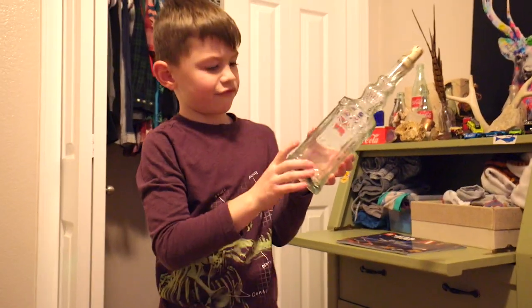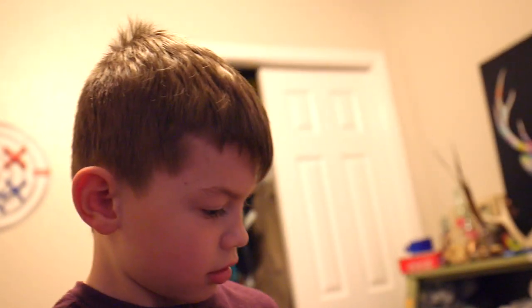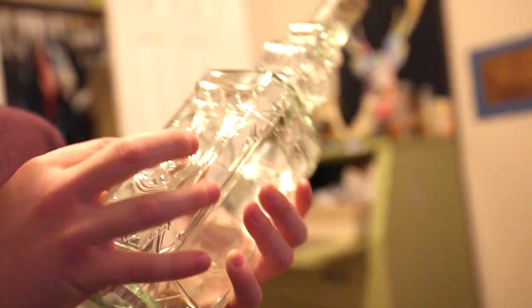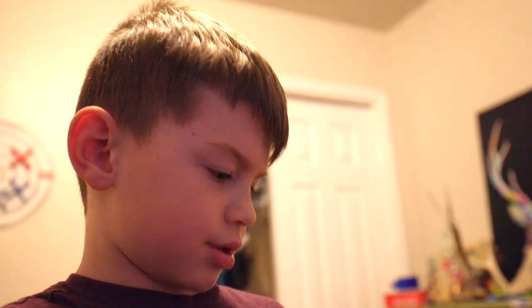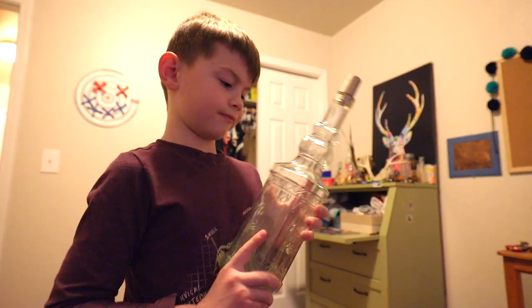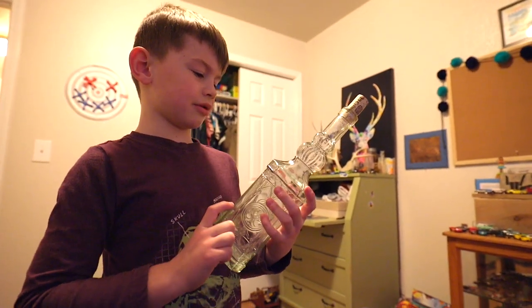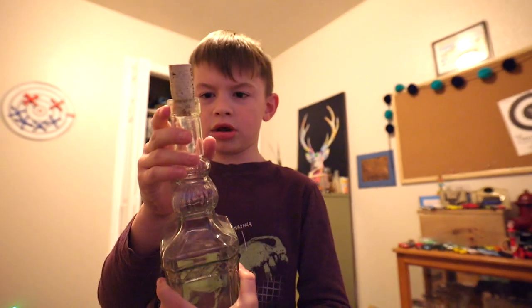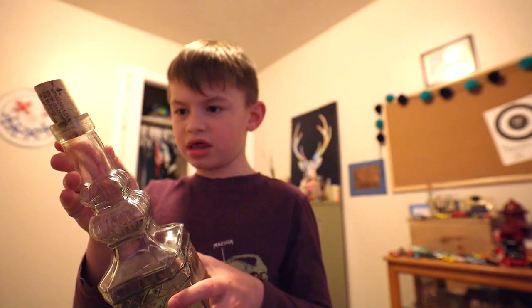We have this very nice bottle and it's pretty heavy too. There's like a cool picture of what I think is an anchor or something, but there's no embossing — it would be very cool if this thing had embossing. Wish there was something we could look up. You guys probably noticed that this thing is a cork top.